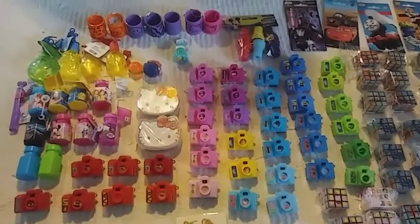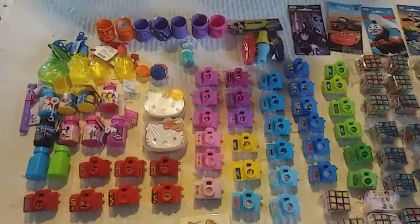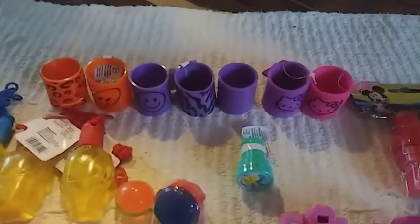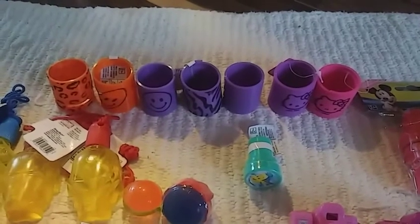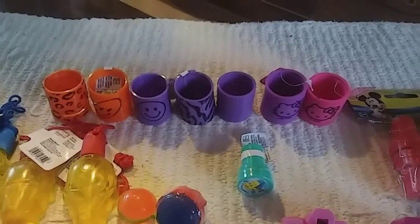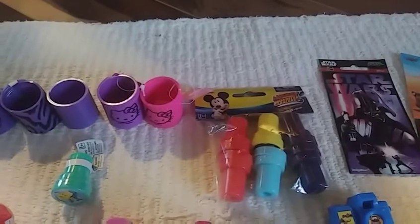This is a haul from a party supply store, and this is what I got. Up top here you can see I have some slinkies of different kinds — some smiley faces, some animal print, a plain one, and two Hello Kitties. I have a Flounder stamper that was just by itself, and then I have a pack of Mickey stampers.